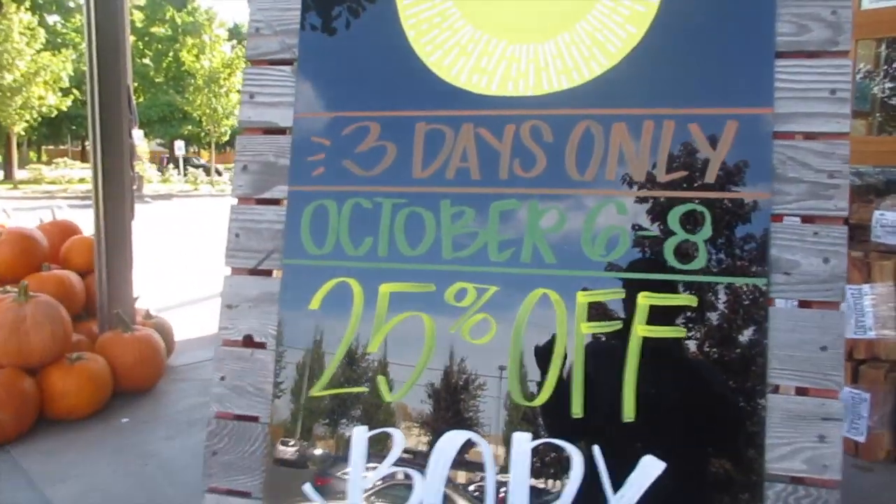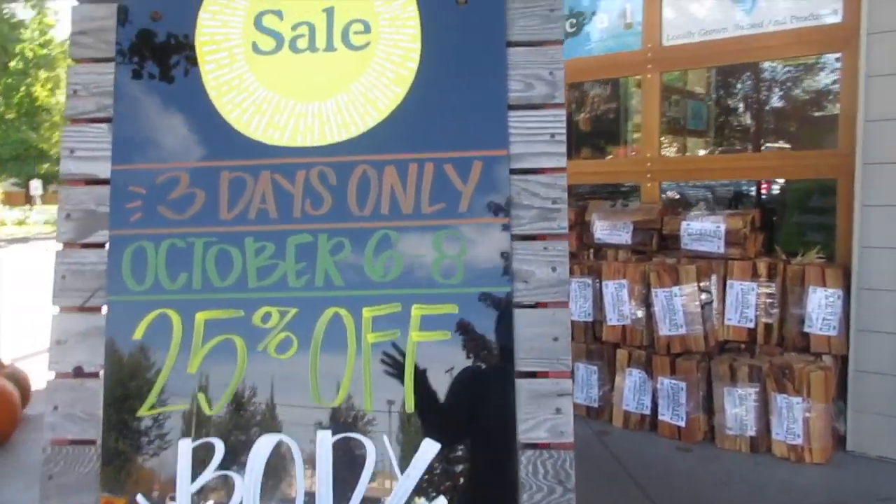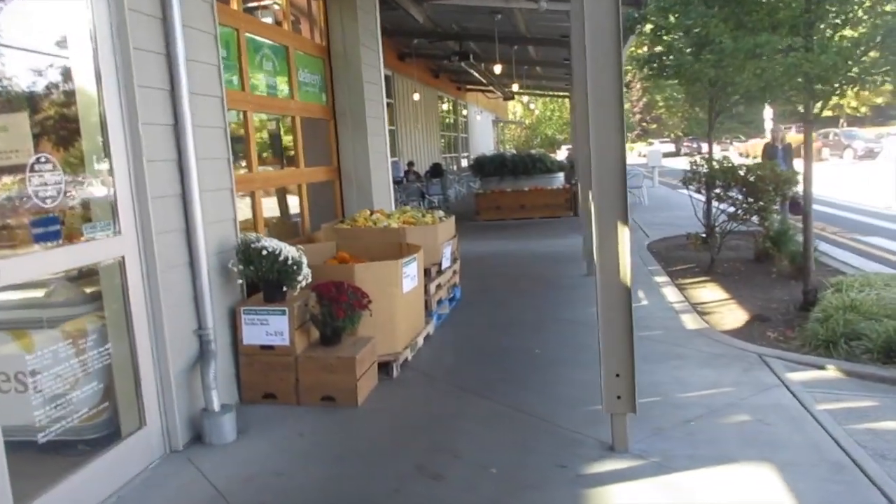I'm showing you guys a tour of Whole Foods. At the very entrance they've got nice pumpkins, a good display, firewood, some seating areas over there, and more little pumpkins.